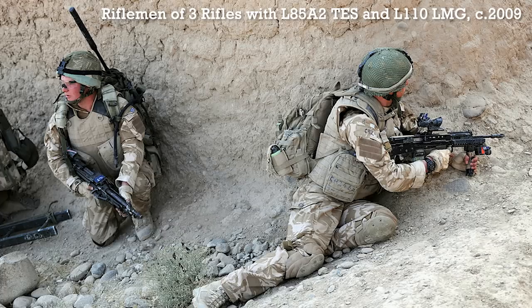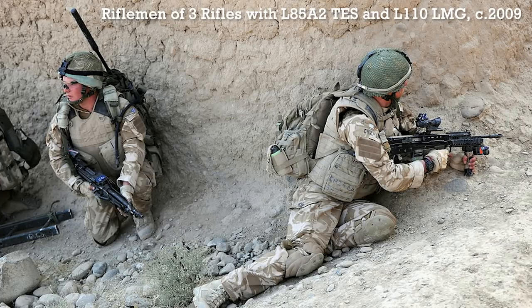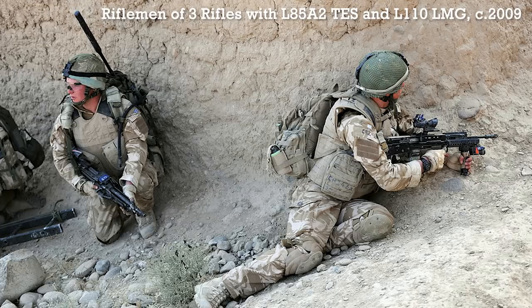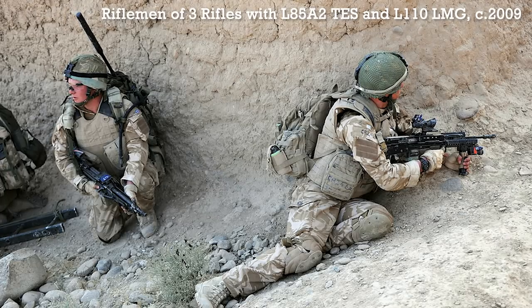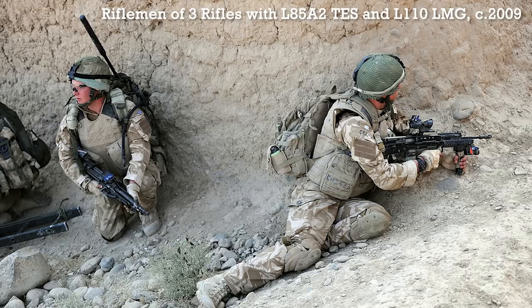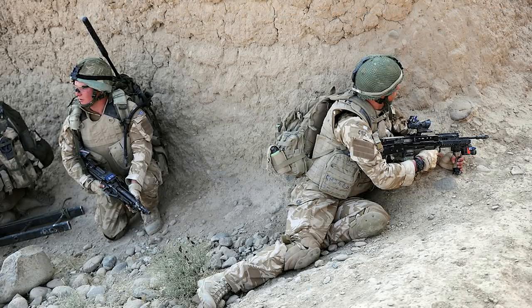These optics replaced the original 4-power SUSAT, or Sight Unit Small Arms Trilux, and in 2011 they were in turn replaced by the Elcan Spectre OS 4-power Lightweight Day Sights. The ACOG had been procured first for special forces use, and subsequently as a wider urgent operational requirement, where it was paired with L85A2s, L86A2s, and the L110 FN Minimi. On top of the ACOG is a CQB Red Dot Sight.